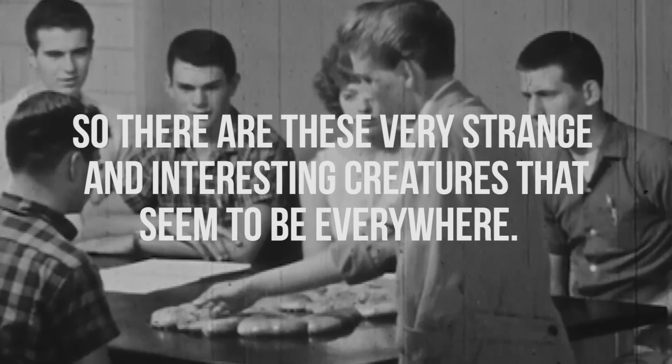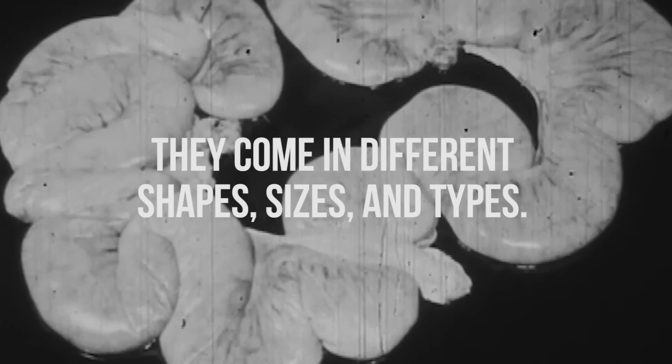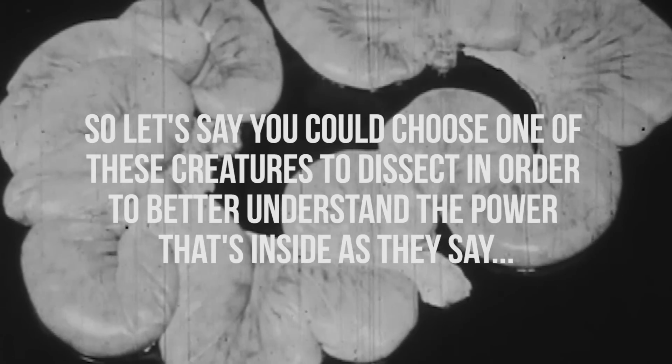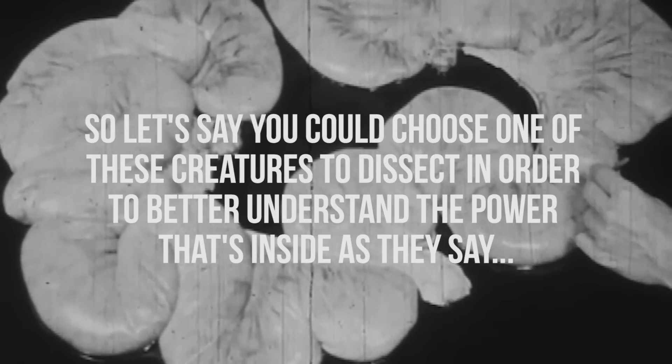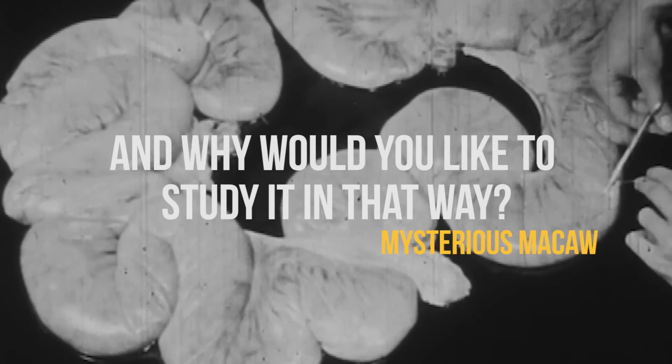Hi Emily, there are these very strange and interesting creatures that seem to be everywhere — they come in different shapes, sizes, and types. If you could choose one to dissect and better understand the power inside, as they say, which would you choose and why? I choose you, Pikachu.